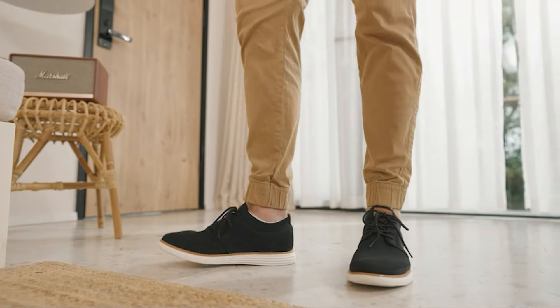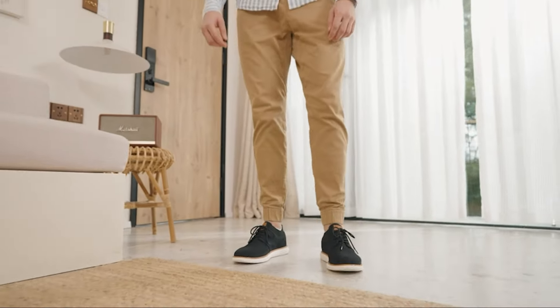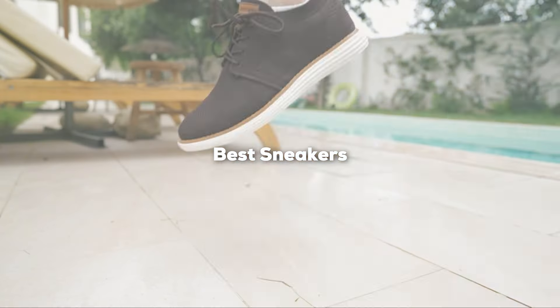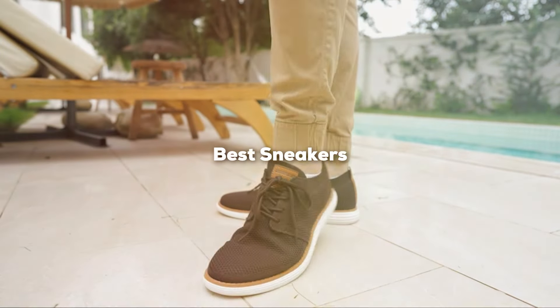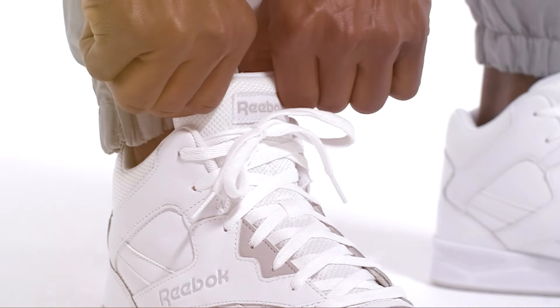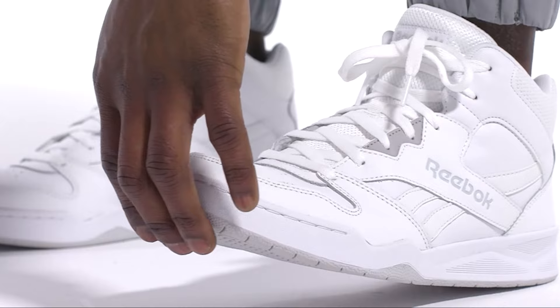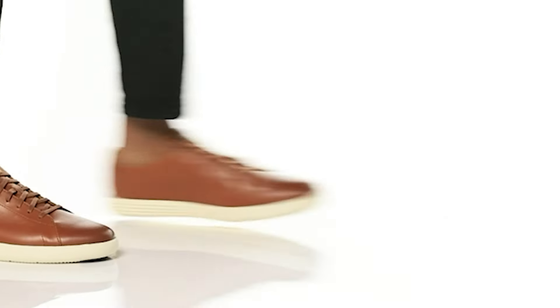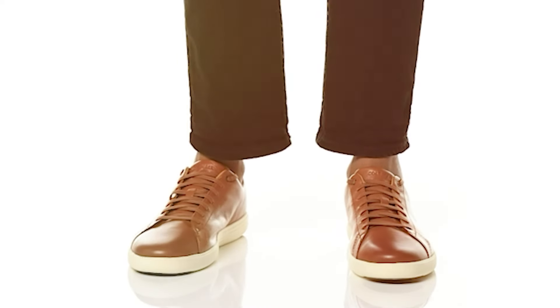Welcome back to the channel, where we dive deep into the world of sneakers, helping you make the best picks for your feet. Today we're exploring the 7 best sneakers that blend style, comfort, and durability like no other. Whether you're a fashion enthusiast, an athlete, or someone looking for that perfect everyday shoe, we've got something special for you. Let's unravel the mystery behind what makes these sneakers stand out from the rest, ensuring you step up your game in both performance and style.